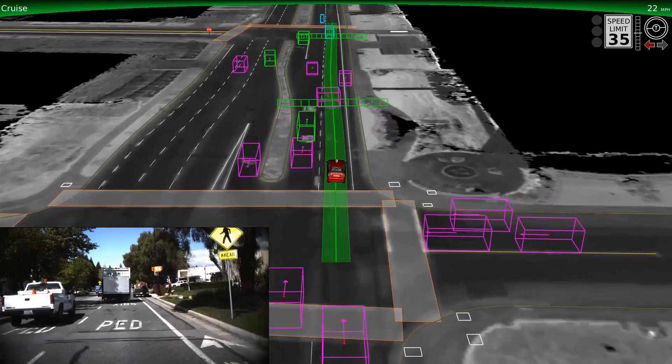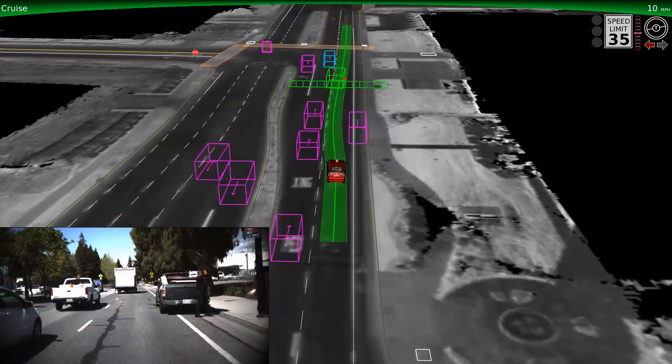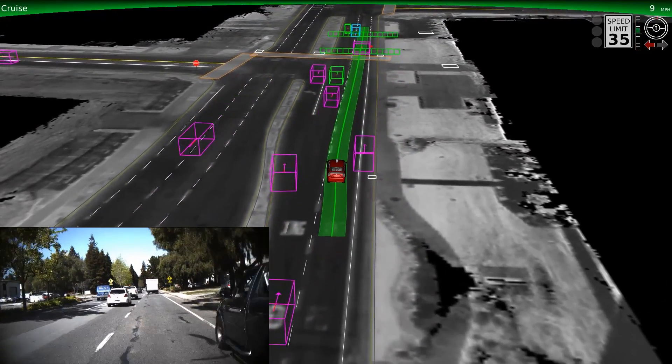You'll also notice the vehicle typically moves to keep a safe distance away from large obstacles, like this truck stopped on the side of the road.